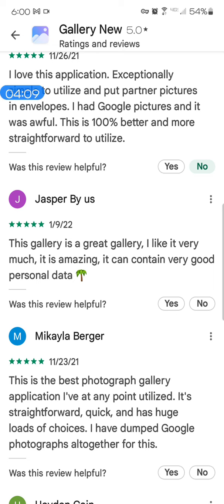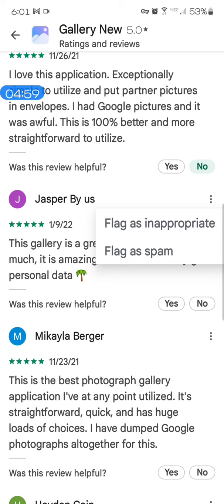They always name the app — they name it like the full name. They don't speak casually, they speak very formally and they put the name of the app like practically every single review has the name of the app typed out long. Getting back to it: 'this gallery app is a great gallery, I like it very much, it is amazing, it can contain very good personal data' — that in English does not make sense. That is spam.